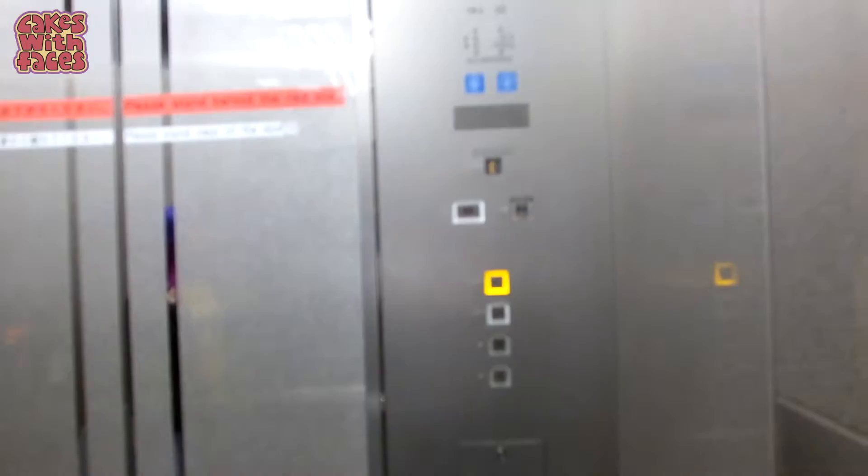They check your bag when you're going in. And now we're going up — it's the 45th floor.